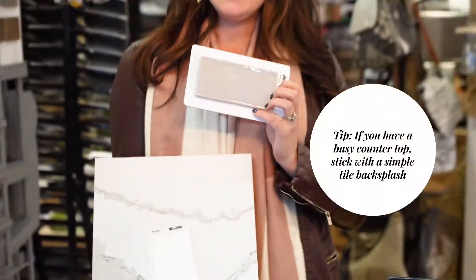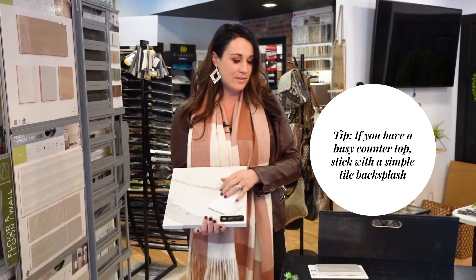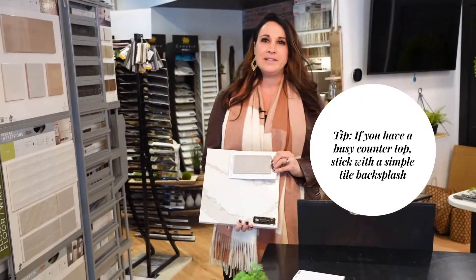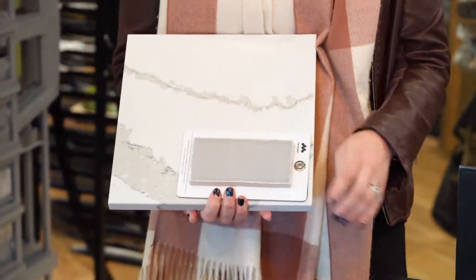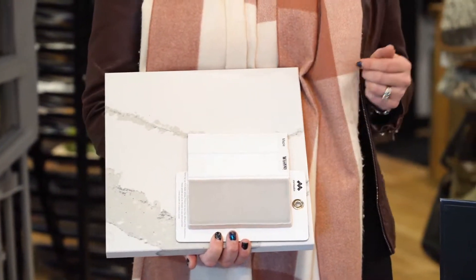One of my general rules of thumb is if we have a countertop that is a little bit busier, we maybe want to stick with a more simple tile backsplash that just complements it rather than fights against it. That is why I picked this gray 3x6 subway tile paired with white kitchen cabinets.